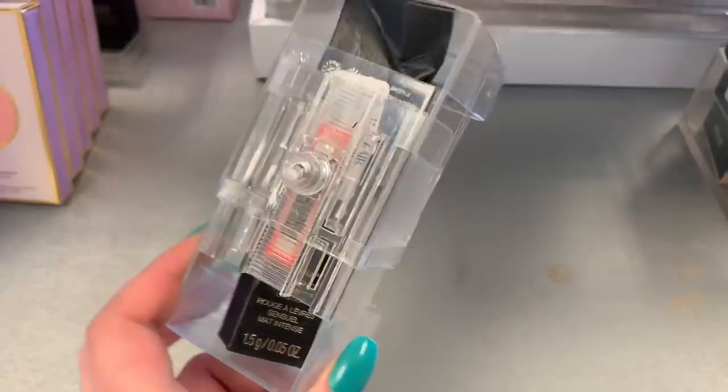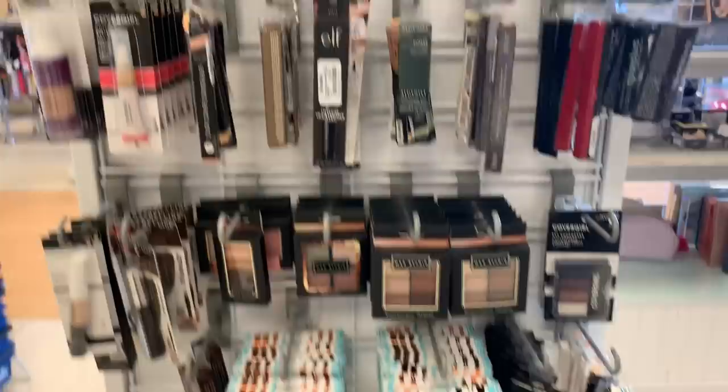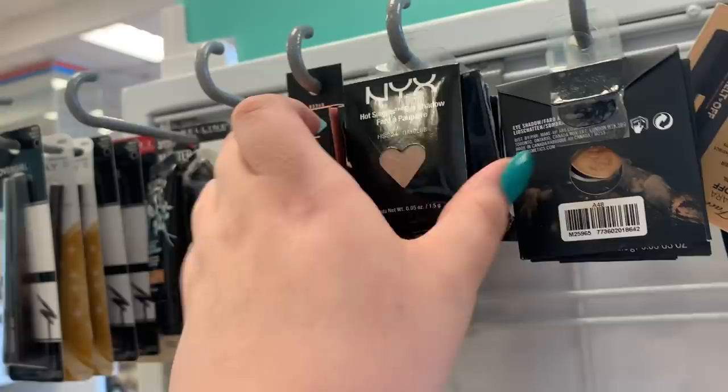We are at one of the eye displays here. They have the NYX Single Eyeshadows — I haven't seen these before, these are new. They're $2.99. I think there's a blush here as well for $3.99. There's a whole row here, and next to it looks like there are some MAC Single Shadows for $2.99 as well.